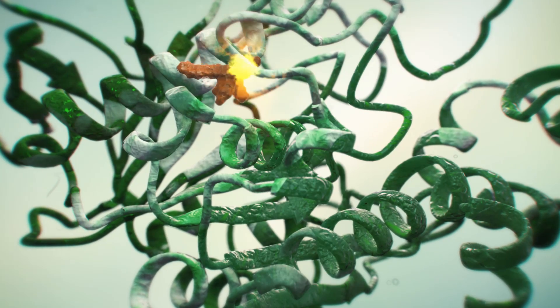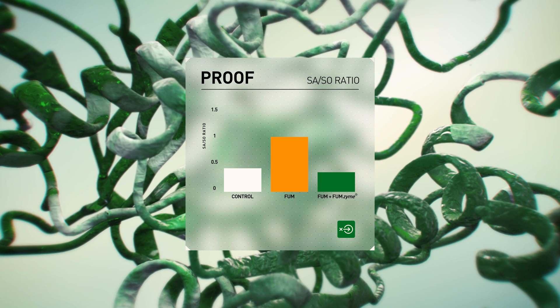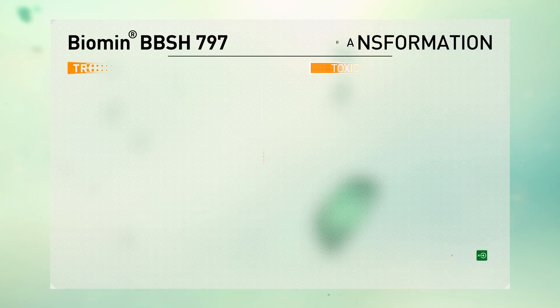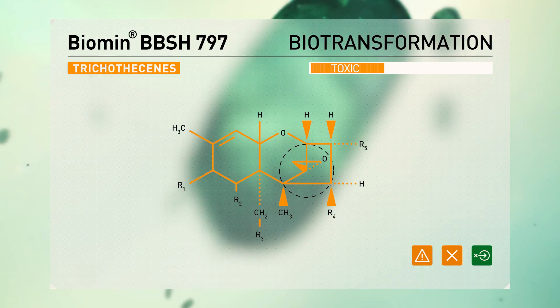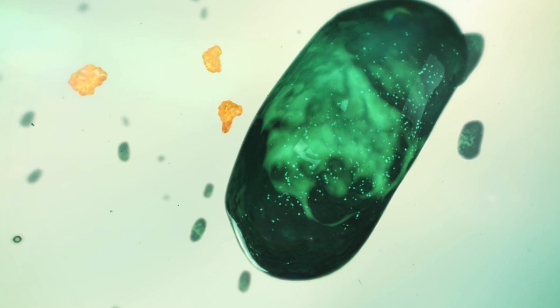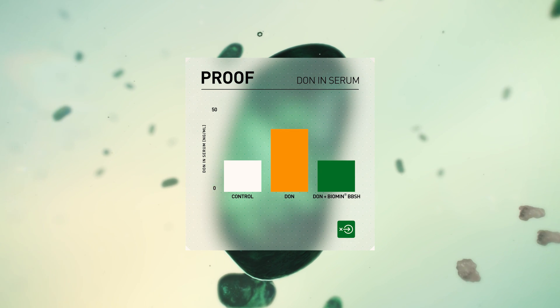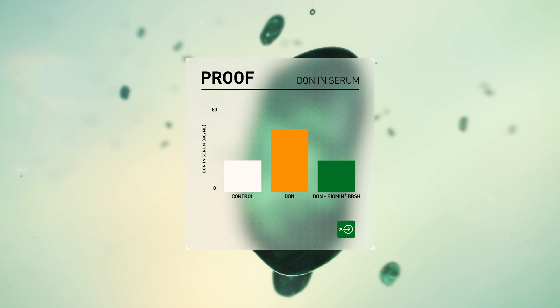Feeding trials have demonstrated the effectiveness of Fumzyme as measured by the SA/SO ratio, a key biomarker. Biomin BBSH cleaves the toxic epoxy group from trichothecenes, transforming them into harmless metabolites. Biomin BBSH has been proven to significantly reduce DON concentration in serum.